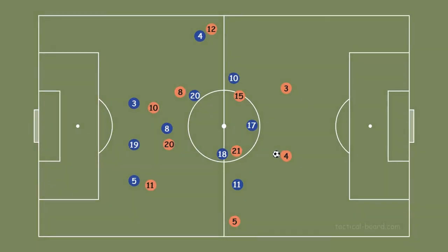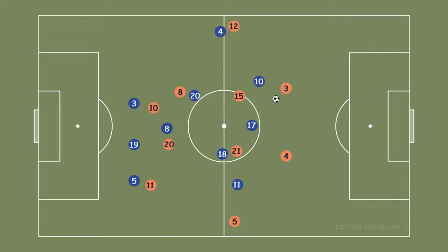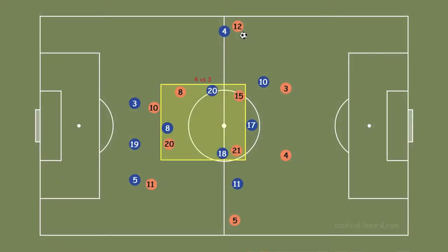Normally, when Insigne remained in the forward line, Netherlands had a numerical advantage in the midfield with 4 vs 3. Barella marked De Jong, Gorginho marked Van de Beek, and Locatelli had to mark both Wijnaldum and De Roon at the same time.